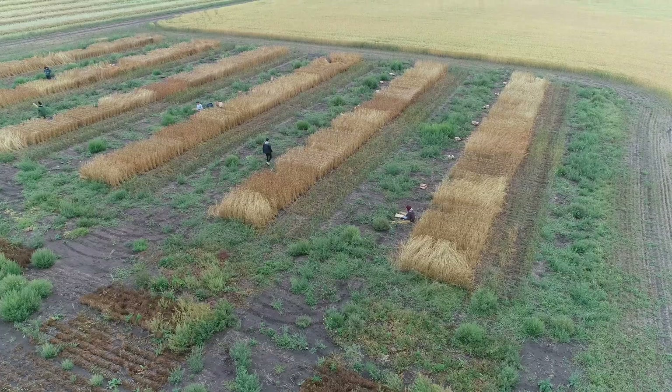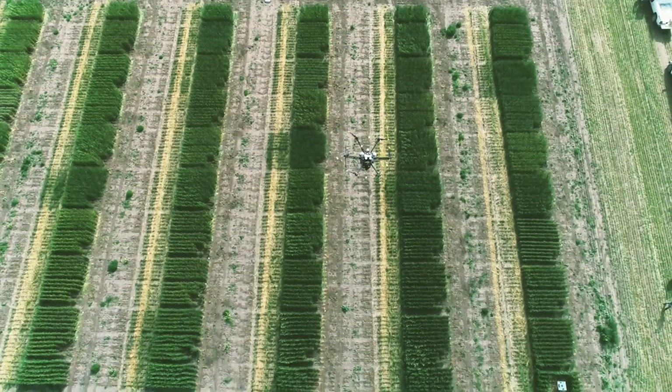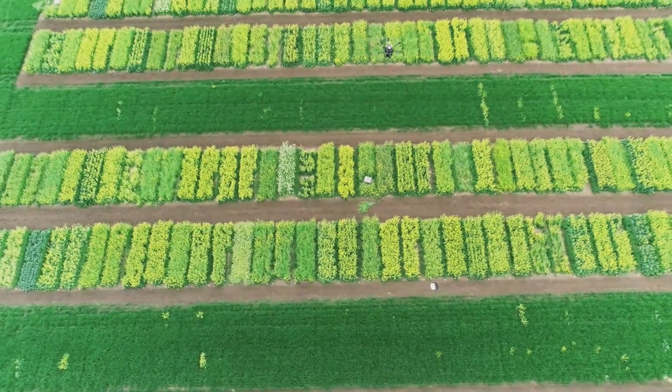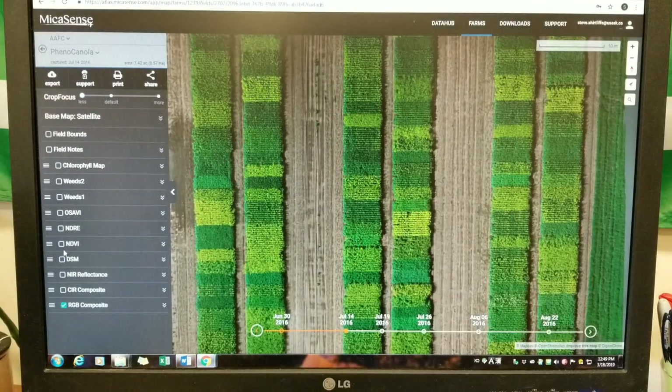That's why we are developing a new platform of plant phenotyping by using aerial images. This technology can make crop breeding more effective by reducing field work and storing image data that can always be checked back years later.